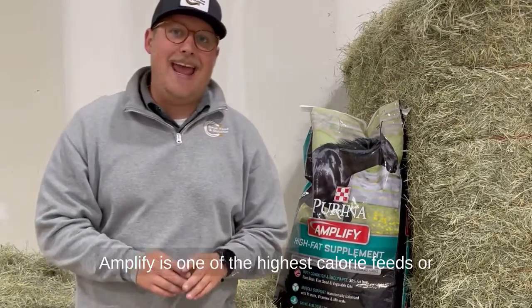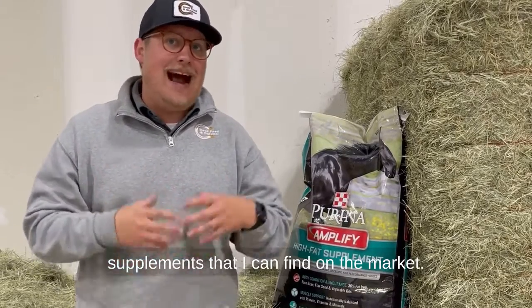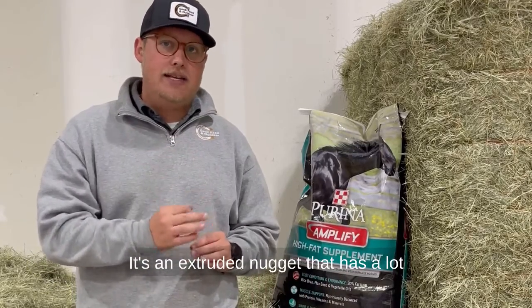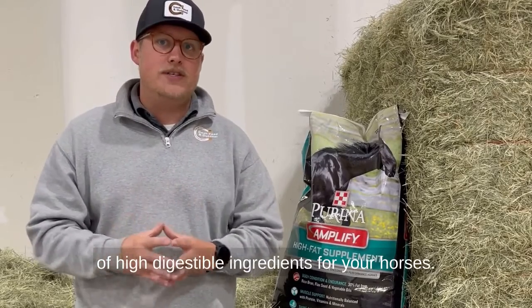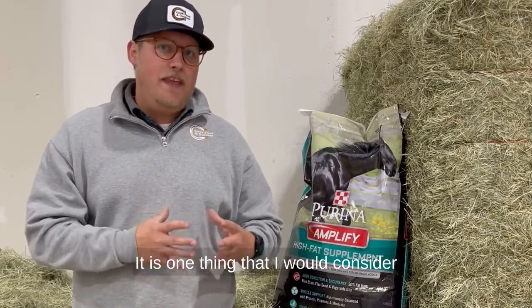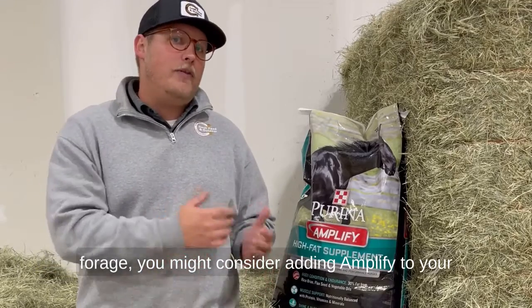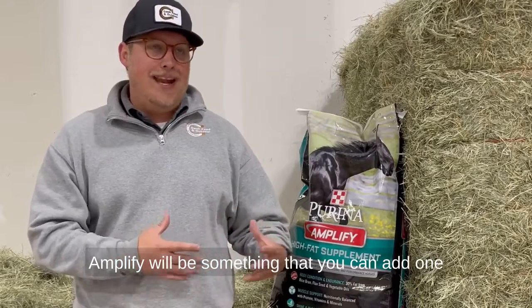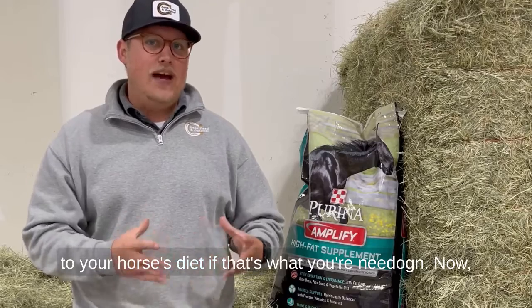This is the second product. Amplify is one of the highest calorie feeds or supplements that I can find on the market. It is 30% fat. It is an extruded nugget that has a lot of highly digestible ingredients for your horses. It is one thing that I would consider before you change feeds, before you change your forage — you might consider adding Amplify to your horse's diet before you do anything else. Amplify is something that you can add one to two pounds of and add a ton of calories to your horse's diet if that's what you're needing.